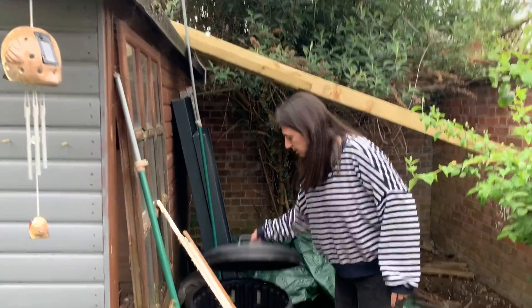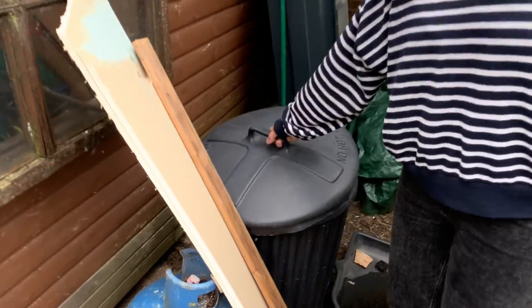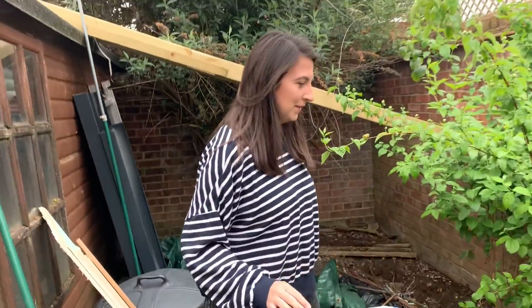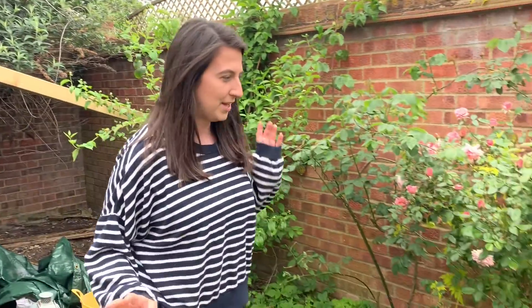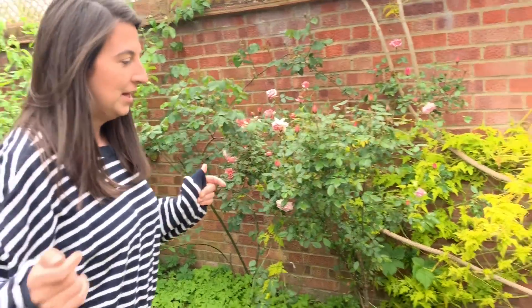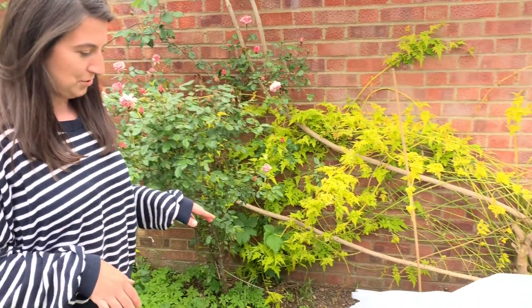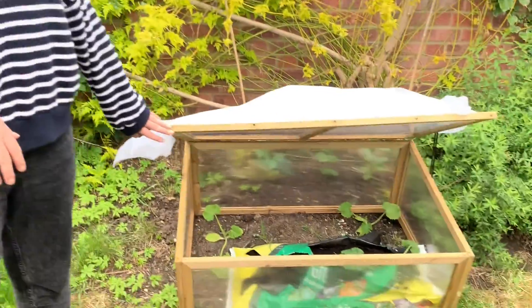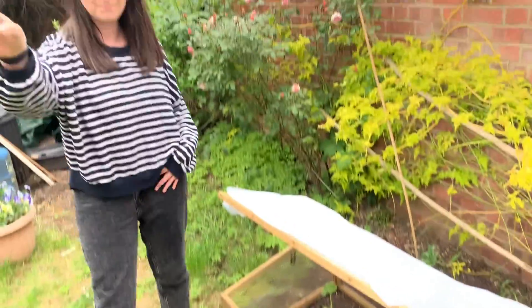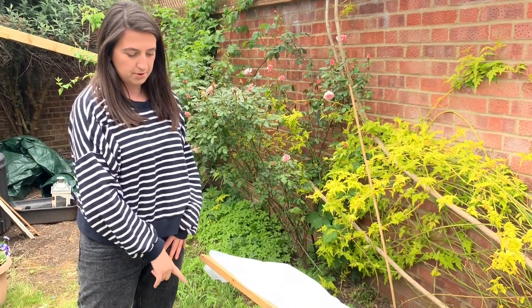My compost looks a bit gross right now — there are banana skins and all sorts on the top. So now we get to the first... I don't know, this is what a rose — more plants I don't know. Now we get to the food plants, which I do know about! This is a cold frame I built in one of my most recent videos.